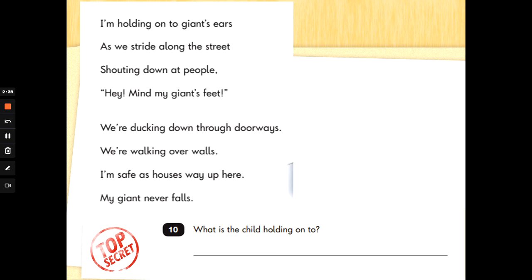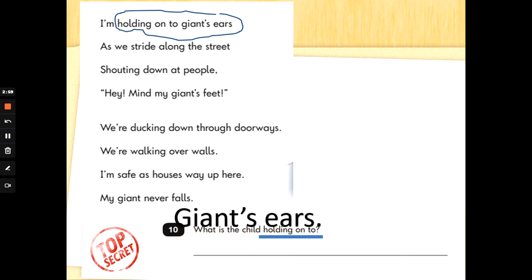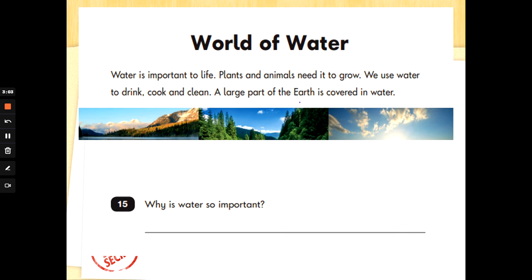Number 10: what is the child holding on to? We can find and underline that phrase and we will definitely get the answer — no guessing here. We are special agents. When we find it, underline it. Let's go and look for 'holding on to' — I bet you've spotted that straight away. 'I'm holding on to giant's ears.' So all you need to write there is 'giant's ears.' Well done, special agent readers.